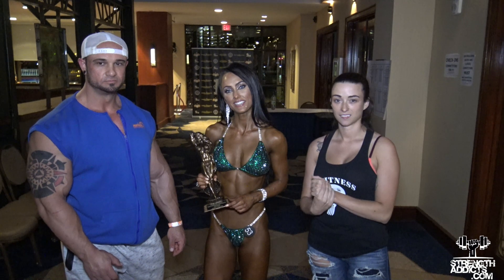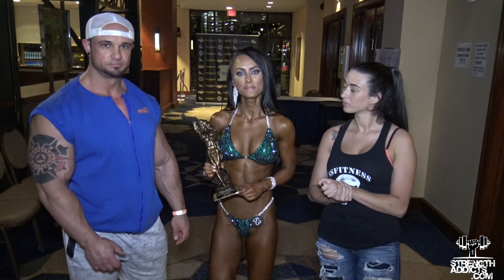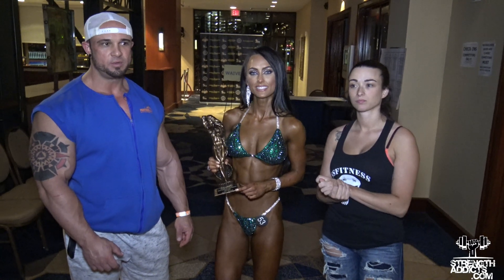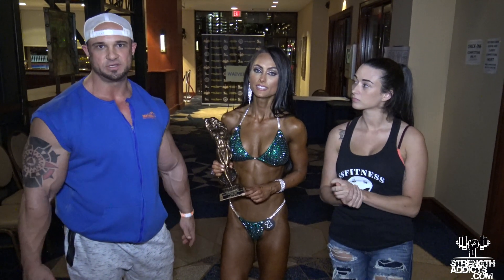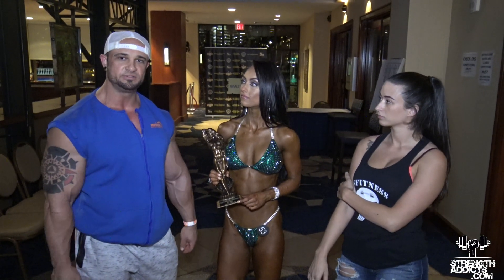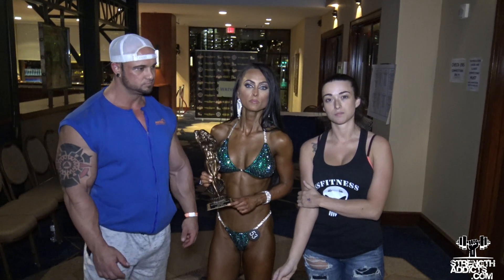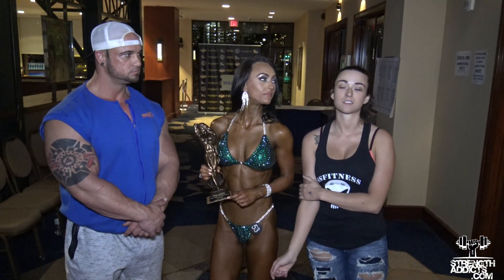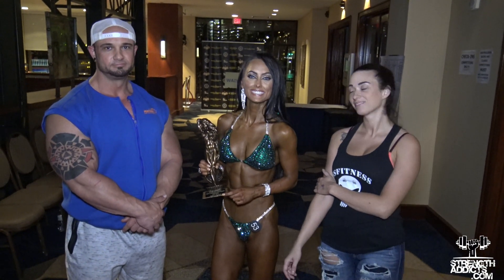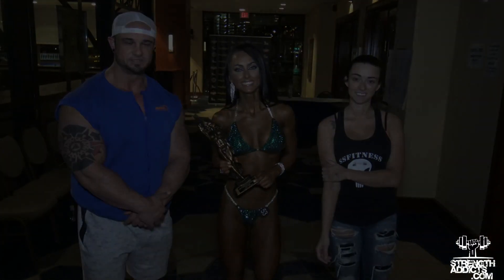So Rachel, social media for you? At Rachel Ryder on Instagram. And then Steve? My website is www.ssfitnesstraining.com and my IG handle is at Bee Builder Steve. And Kayla? My Instagram is SS Custom Suits and my website is www.sscustomsuits.com. Congratulations to all of you. Thank you. Christian Duke, North American Championships, StrengthAddicts.com. Thank you.